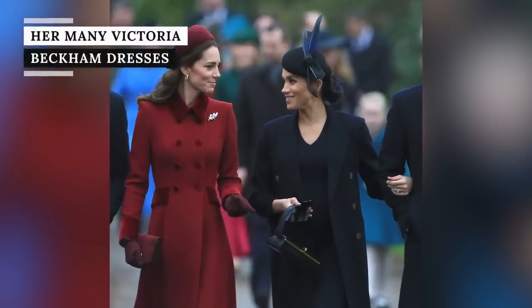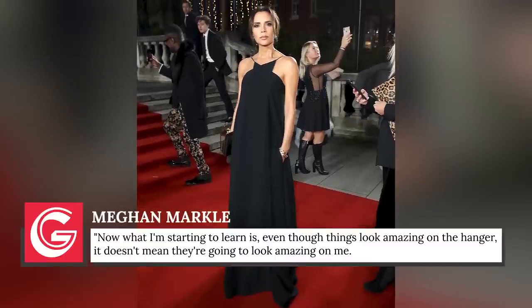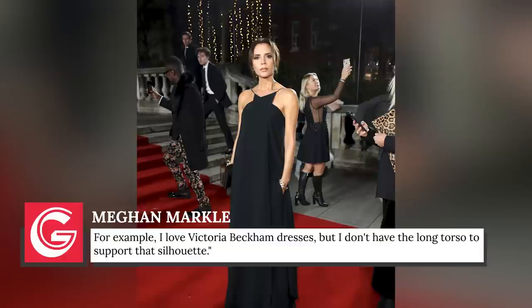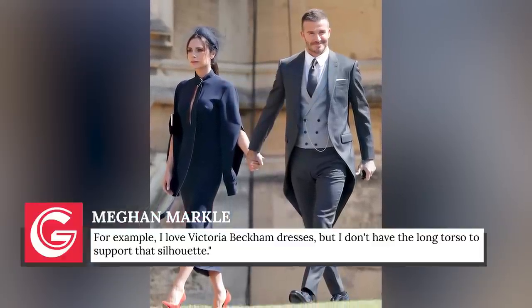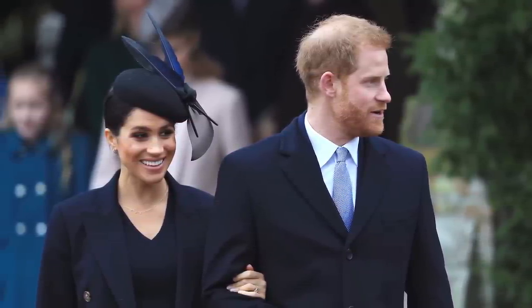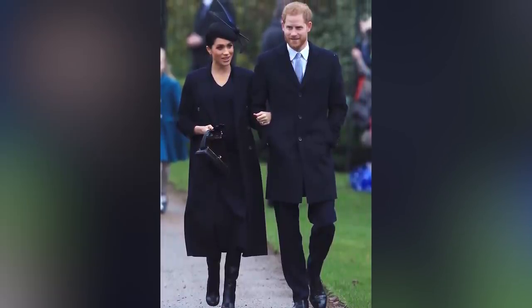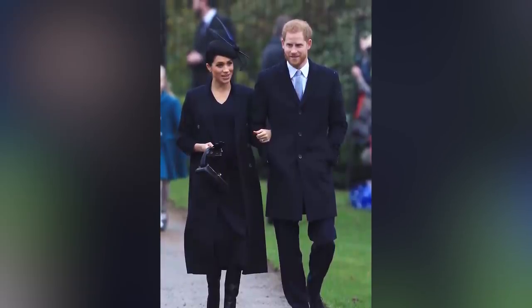Meghan Markle famously told Glamour back in 2017: 'Even though things look amazing on the hanger, it doesn't mean they're going to look amazing on me. For example, I love Victoria Beckham dresses, but I don't have the long torso to support that silhouette.' Meghan made this statement in her pre-royal days, but after marrying Prince Harry, she began wearing the British designer's best looks. For Christmas Day 2018 at the Royal Christmas Mass, Meghan wore a navy Victoria Beckham dress while pregnant. Beckham was thrilled to see Meghan in her clothing.